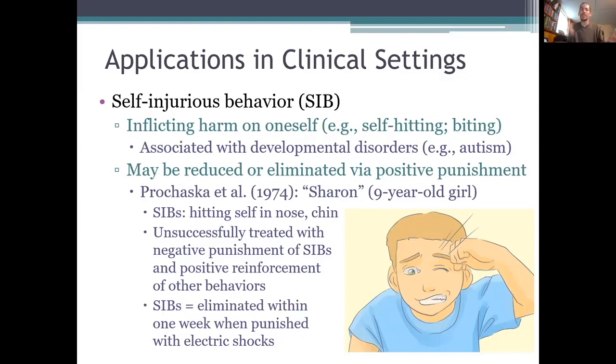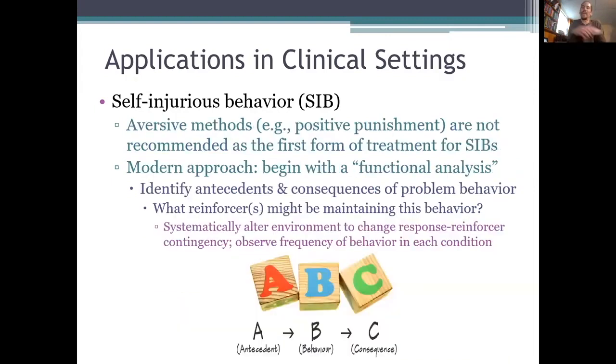The use of aversive stimuli like shocks can be effective in reducing SIBs. At least sometimes, punishers milder than electric shocks can work too. One study found that just spraying a water mist in a boy's face was enough to get him to stop hitting himself — that's obviously a type of punisher that most people would find more ethical, more humane than shocking the boy. But still, positive punishment is a practice that many people, therapists included, find objectionable, especially when children are involved.